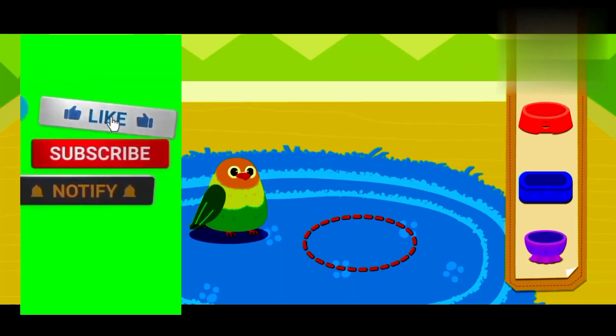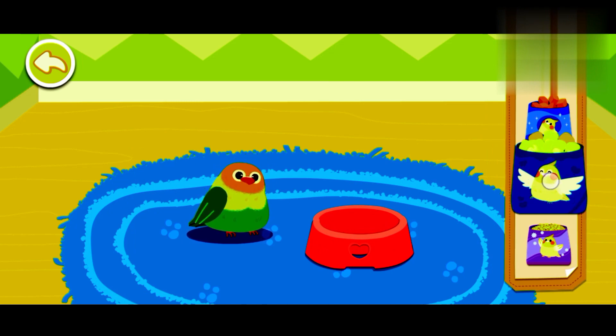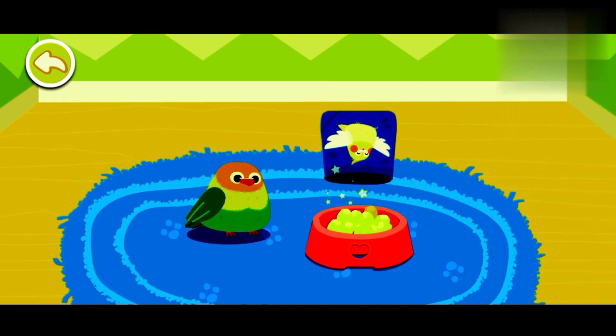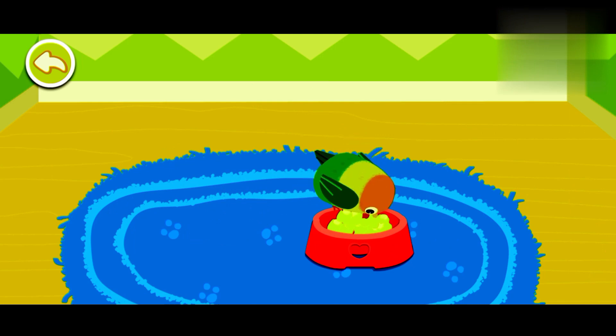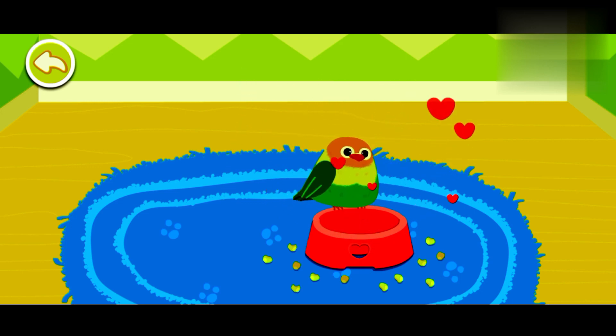Let's feed it. Wow! It's ready to be adopted!